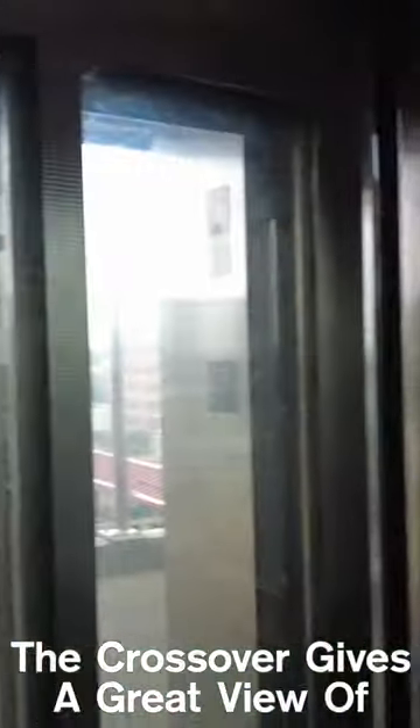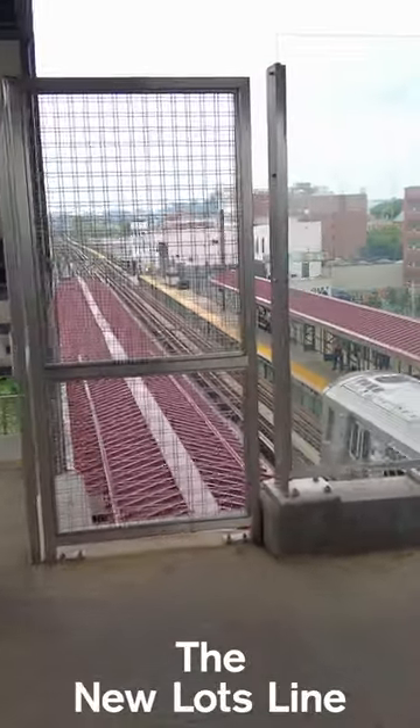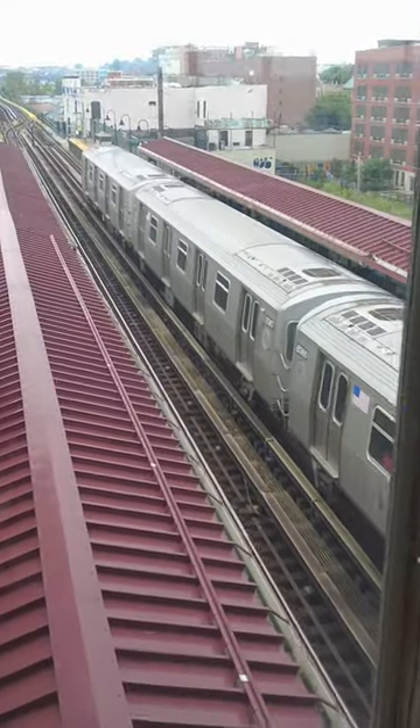Not only that, but the crossover the MTA recently installed here gives you a great view of the New Lots line, so you can stand here and get some cool clips of the 3-Line from the L-Line station.